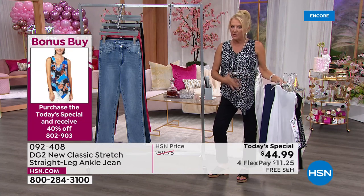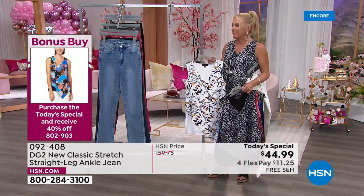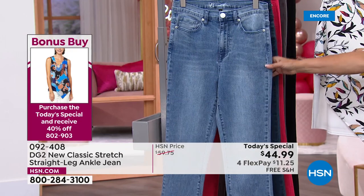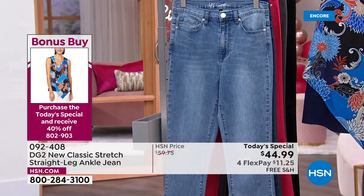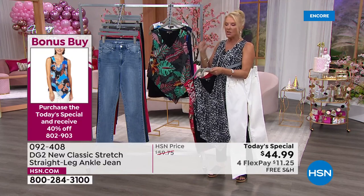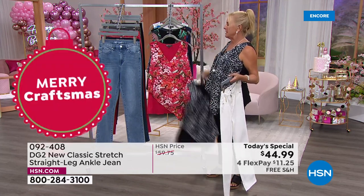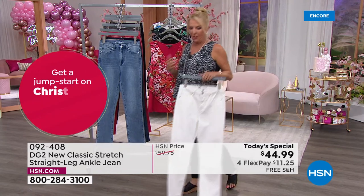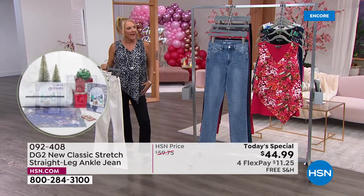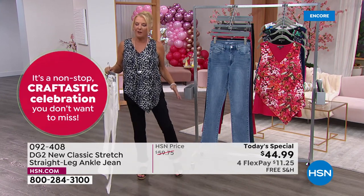I carry all my weight right here, so any version of the easy tank I'm a huge fan of - you never have to be self-conscious of your tummy area. One reviewer said everybody in the world should own an easy tank. Straight leg jeans literally fly out the door every time we do them because we don't do them often. It's a more relaxed fit - not as risky as a skinny, not as big as a boot cut. The perfect comfort straight leg.